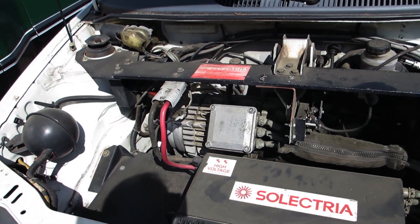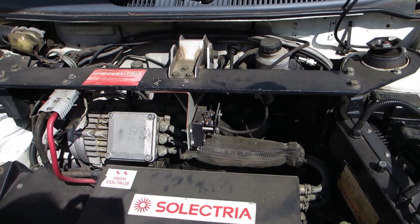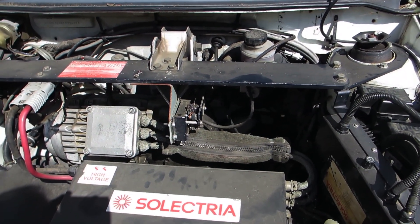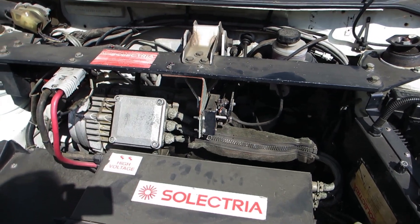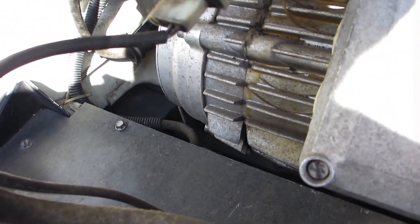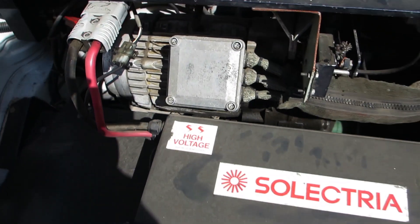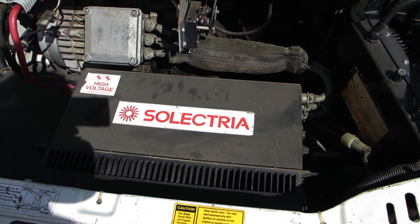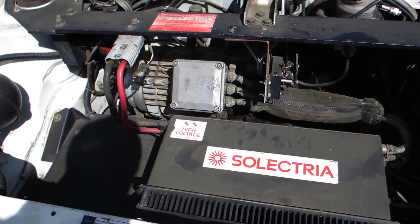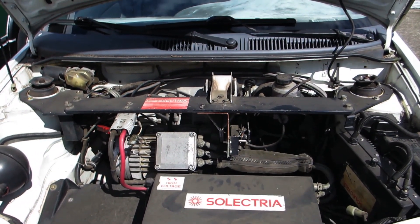I've opened up the hood here, trying to figure out why there's no power whatsoever. Turns out this connector here came undone — how and why, I don't know. It must have been jostling around, maybe like that for years. I put it back together, turned the ignition on, and everything came back to life again. So it wasn't the big expensive repair I was expecting. Good job Selectria — you didn't let us down.